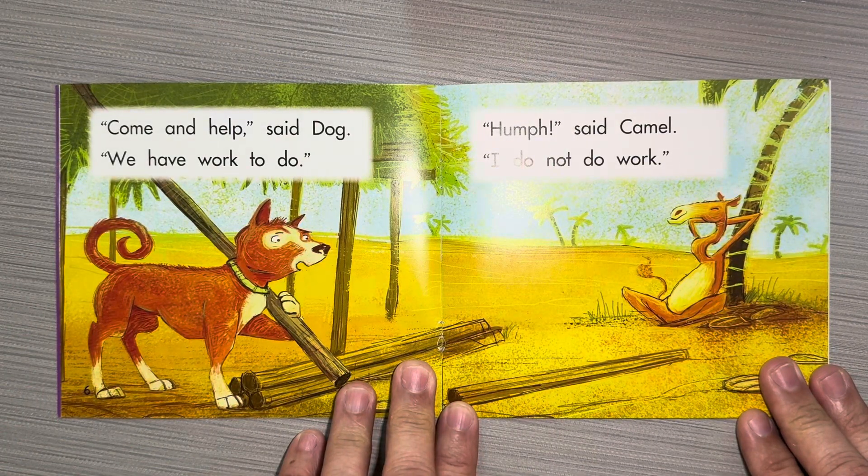Come and help, said Dog. We have work to do. Hmm, said Camel. I do not do work.